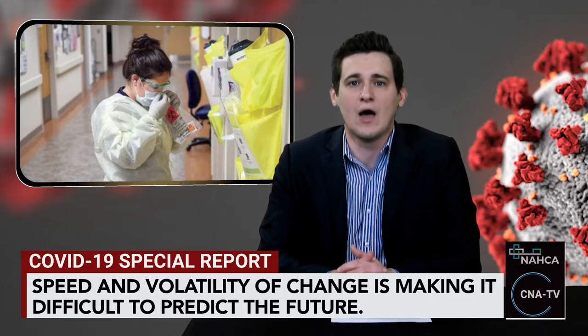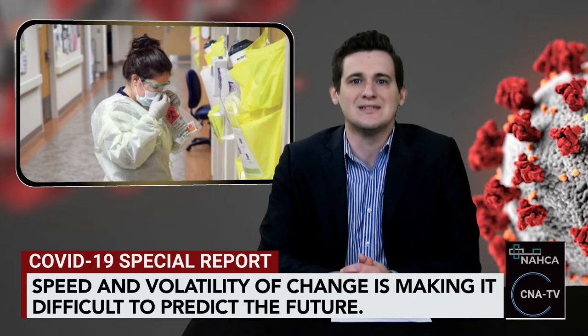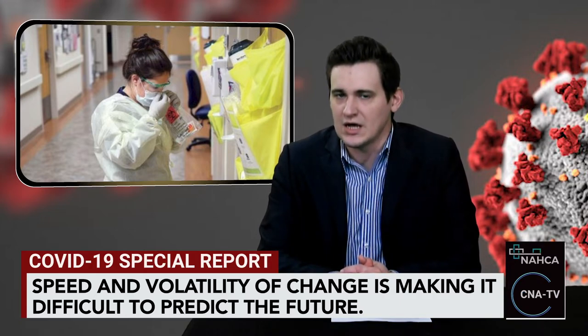The speed and volatility of change is making it difficult to predict the future. Federal officials are allowing advanced Medicare billing and payments so that providers won't have to dip into their accounts' receivable credit lines as quickly. Providers can also ask their vendors for flexible payment terms and let them know payment terms might have to be extended.